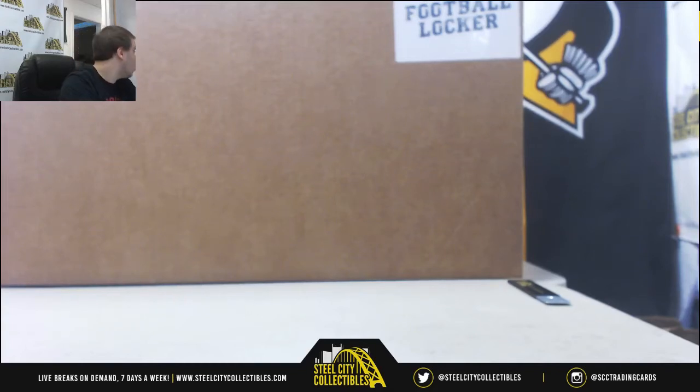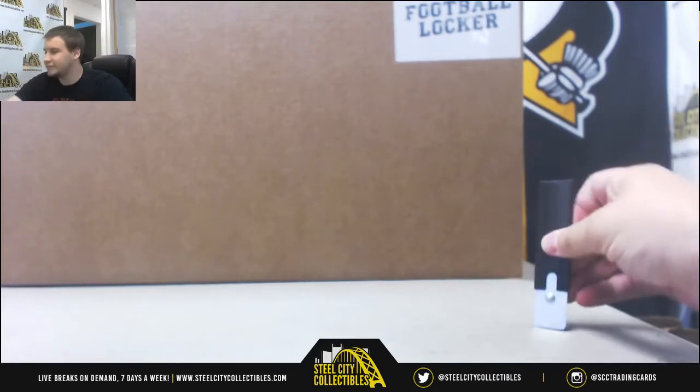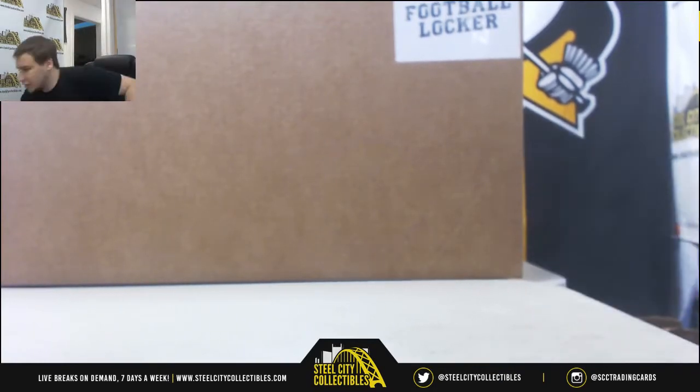Alright guys, starting off a wet Saturday night here on the East Coast for Edgar. We're going to do a 2018 Gold Rush Football Locker Box. Five items in here. Good luck to you.